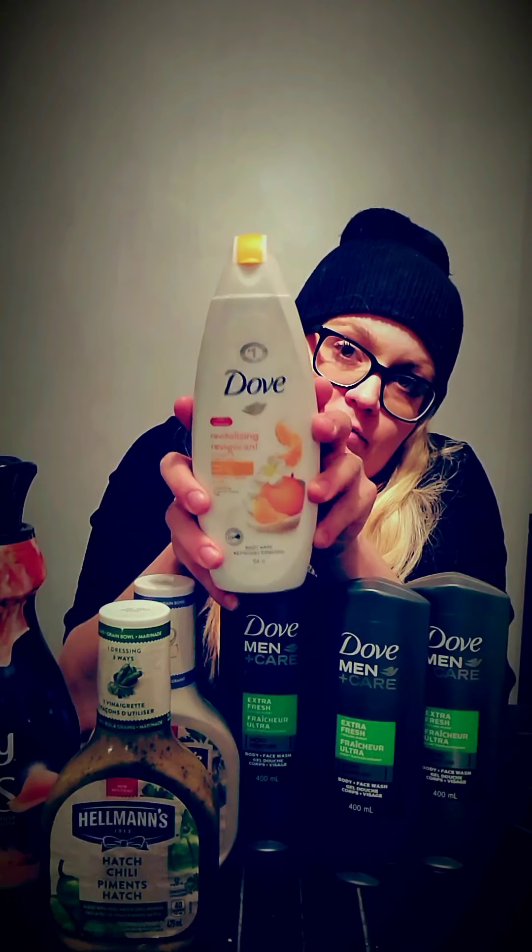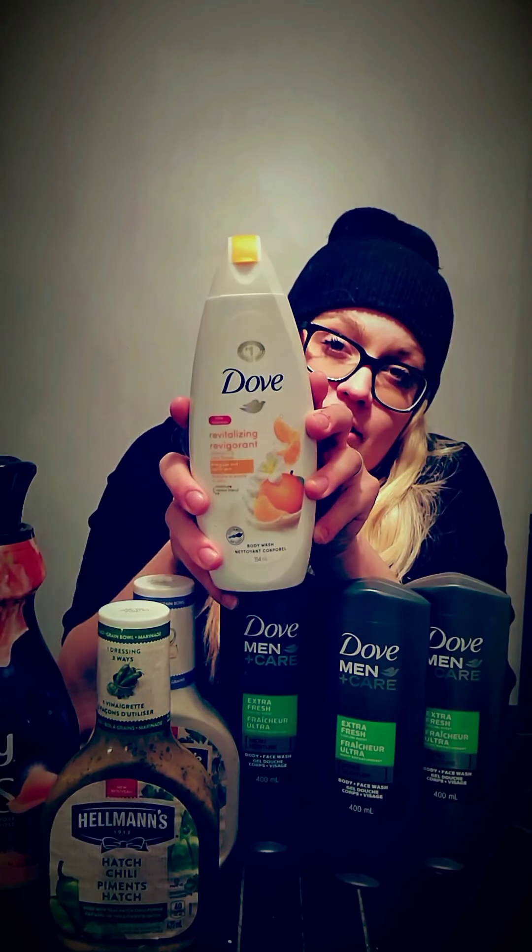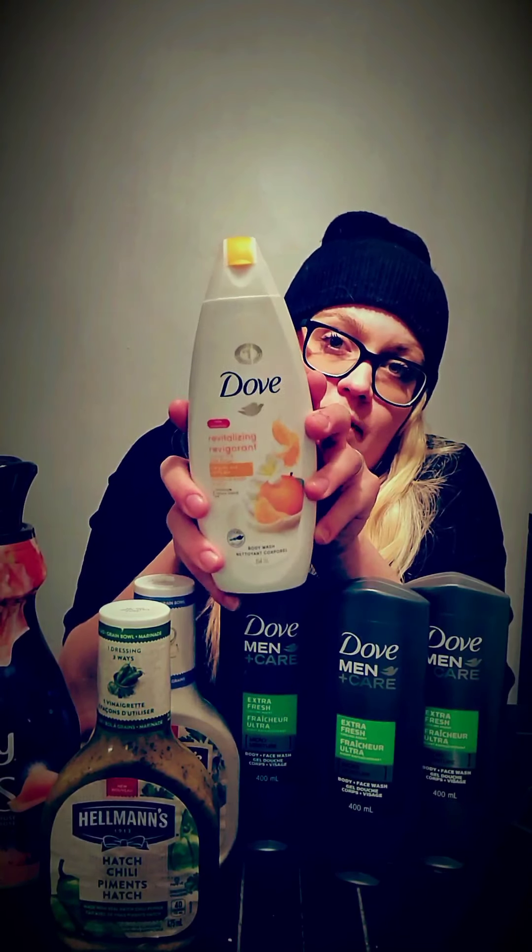Next we have the Dove Body Wash, the regular one. You're going to price match this to Shoppers Drug Mart for $2.88, then you get $2 back on Checkout 51. There's no coupon for this. My store has a limit of four for a price match, so I can only price match four Dove — which worked out perfectly because I have exactly four Dove total.